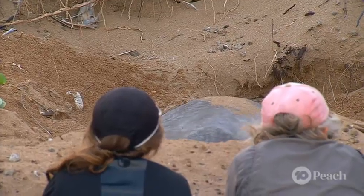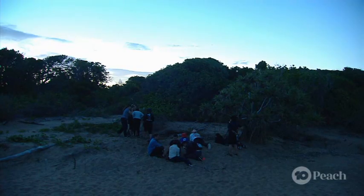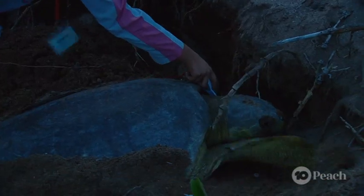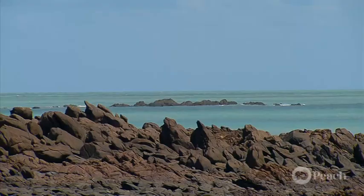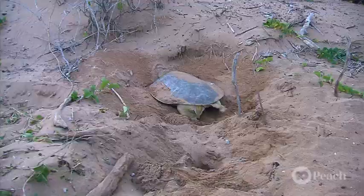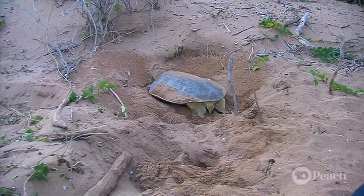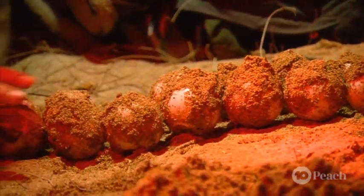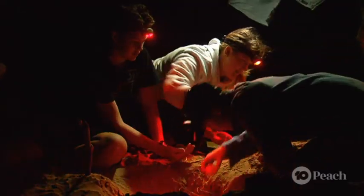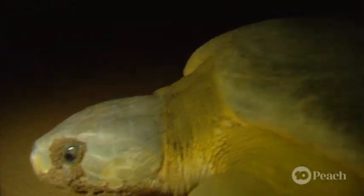Avoid Island is now protected land where scientists and conservationists can come and learn more about this unique species. The importance of protecting these remote habitats cannot be overstated. If you can preserve the habitat, then you can protect the animal so that we can continue to study and learn from them into the future. Here at TW, we like to keep things as wild as possible.